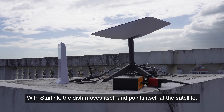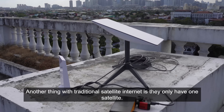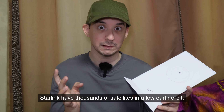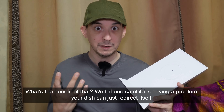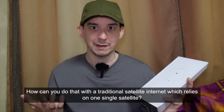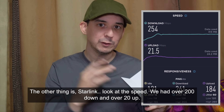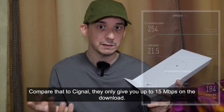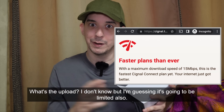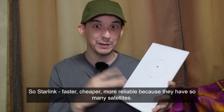With Starlink, the dish moves itself and points itself at the satellite, so you don't have to be a professional to install it. Another thing with traditional satellite internet is they only have one satellite. Starlink has thousands of satellites in low earth orbit. If one satellite is having a problem, your dish can just redirect itself — you can't do that with traditional satellite internet which relies on one single satellite. Look at the speed: we had over 200 down, over 20 up. Compare that to Signal, which gives you up to 15 Mbps on the download. So Starlink is faster, cheaper, and more reliable because there are so many satellites.